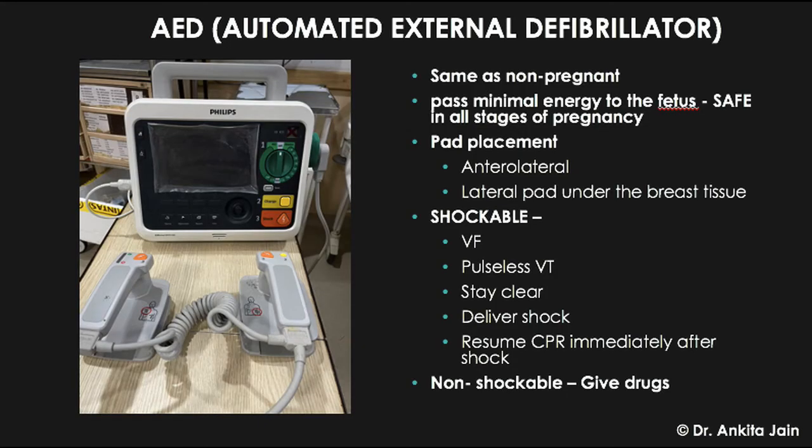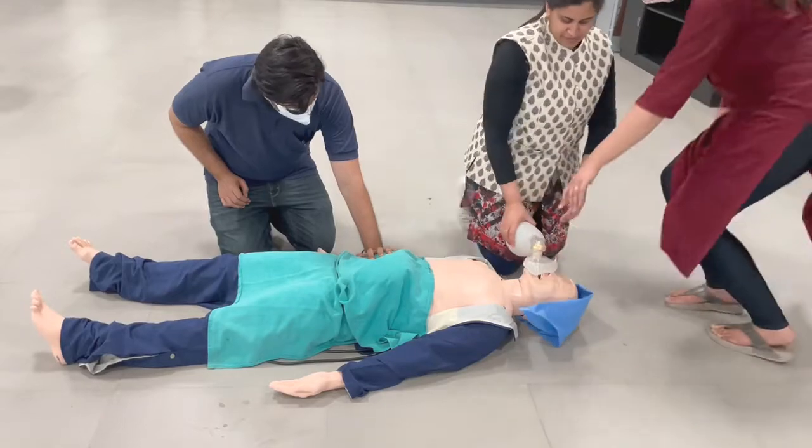After two minutes with still no pulse, defibrillation is used just as in a non-pregnant patient. It passes minimal energy to the fetus and is safe at all stages of pregnancy. Pads are placed anterolaterally with the lateral pad placed under the breast tissue. For shockable rhythms — VF and pulseless VT — tell everyone to stay clear, deliver the shock, and resume CPR immediately. For non-shockable rhythms, continue compressions and give drugs.